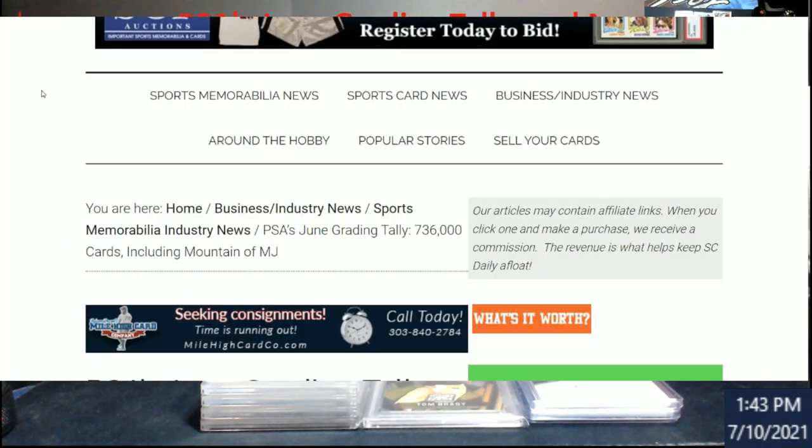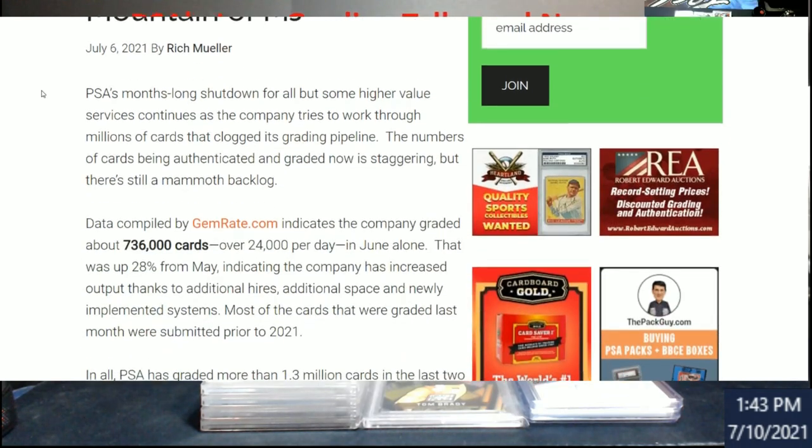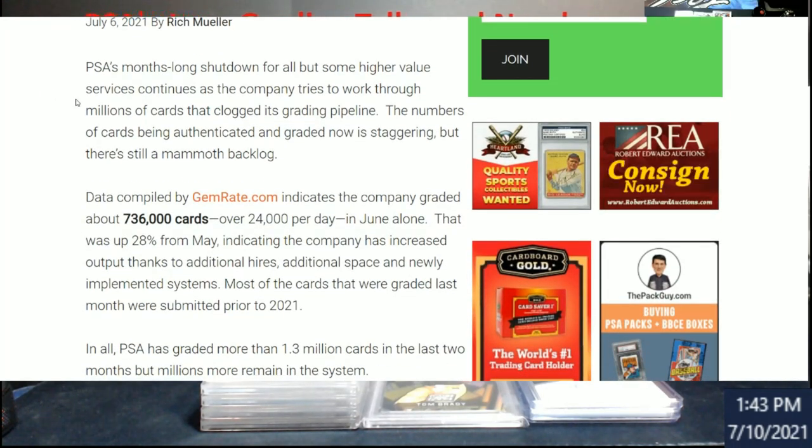Alright, this will be a little bit longer scrolling. This was put out on July 6th — really interesting stuff, very interesting. It talks about the data compiled by GemRate.com: PSA graded about 736,000 cards over the month, around 24,000 per day.